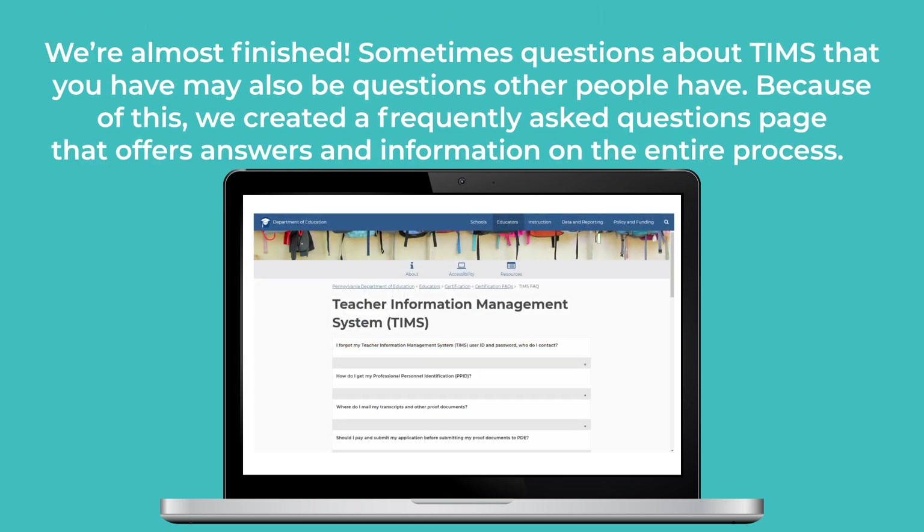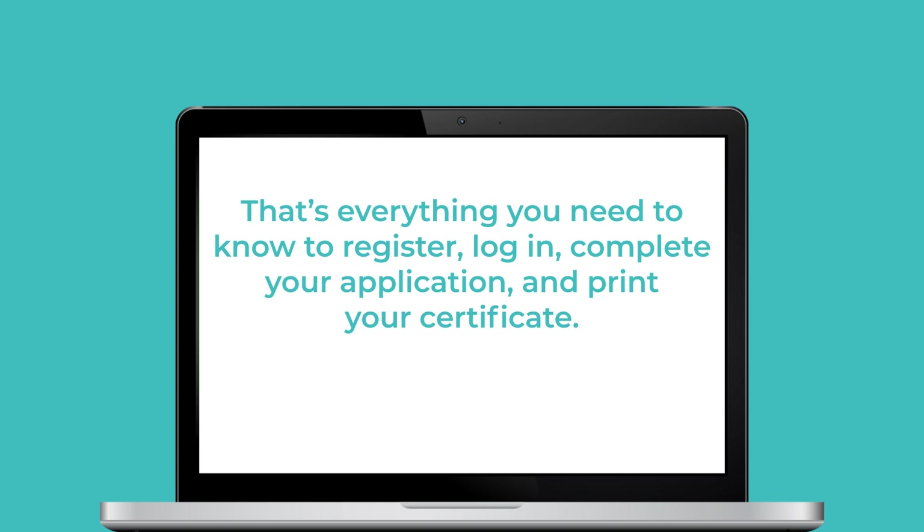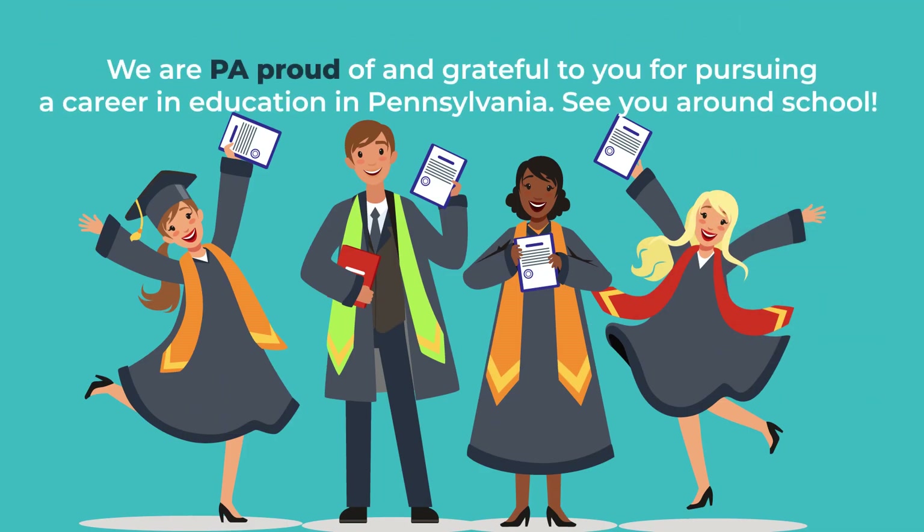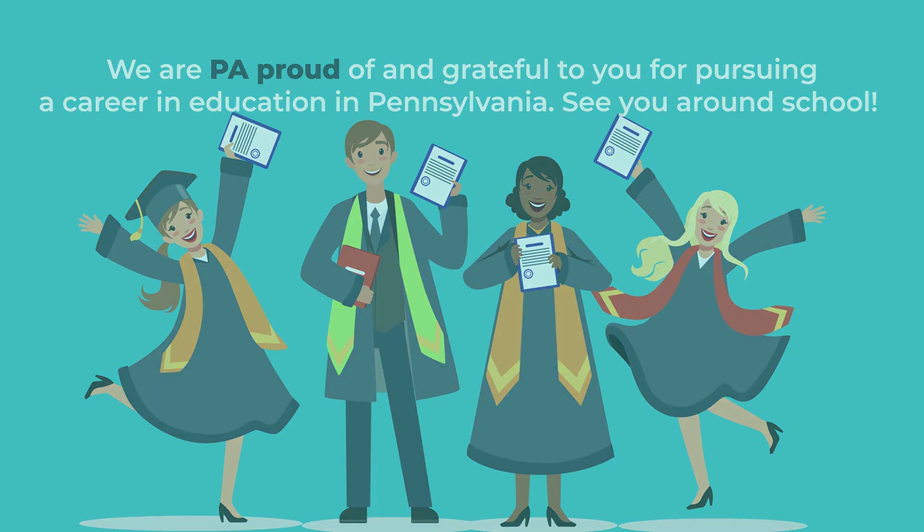Sometimes questions about TIMSS that you have may also be questions other people have. Because of this, we created a Frequently Asked Questions page that offers answers and information on the entire process. That's everything you need to know to register, log in, complete your application, and print your certificate. Now that you have your certificate, find help, resources, and information on our certification webpage that will guide you as a certified educator in Pennsylvania. We are PA proud of and grateful to you for pursuing a career in education in Pennsylvania. See you around school!